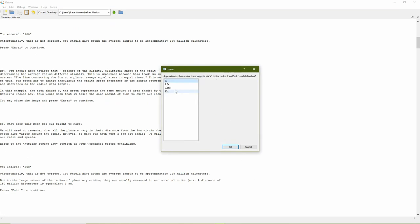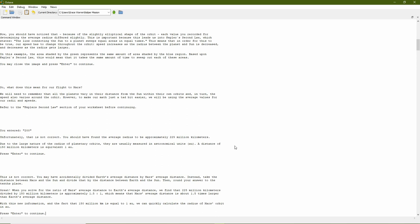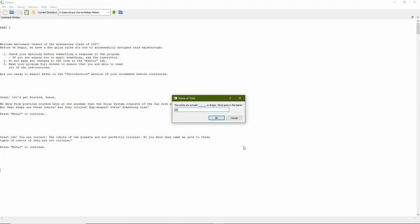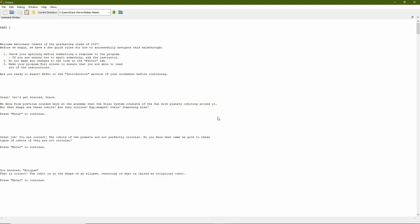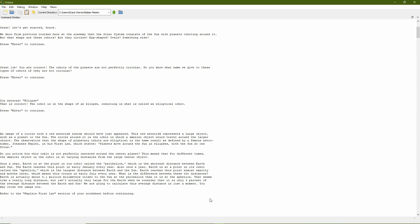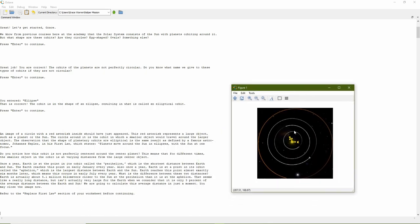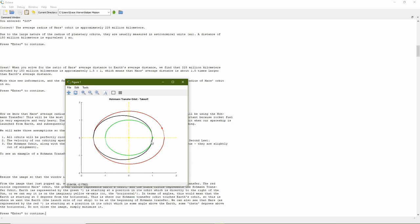In most cases, the student will have another opportunity to calculate and re-enter the value. After a certain number of tries — three in most cases — the student will be given the answer along with an explanation for how to properly calculate it, then the program will carry on. If the value input is correct, the program will identify this and carry on. Various visual aids are provided throughout the program, including images and graphic representations. Students interpret the images to help them calculate their trip to Mars. The program was designed to keep students engaged, which is why the worksheet and Octave program are so closely interconnected.